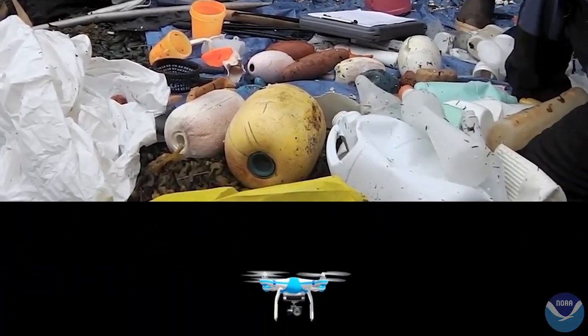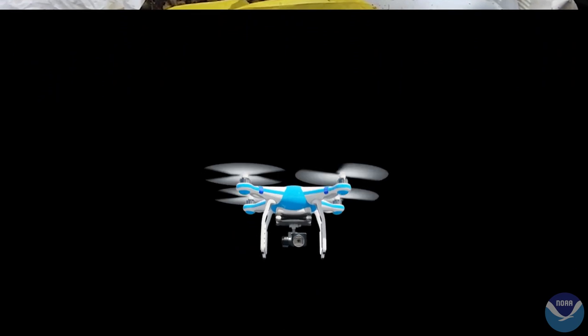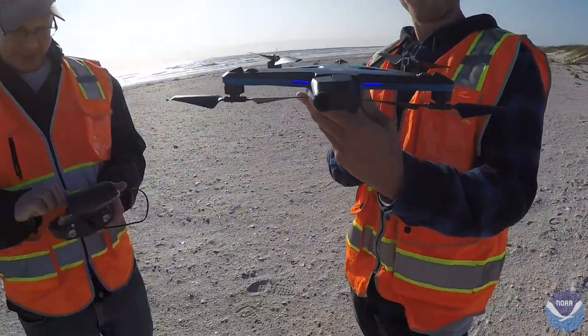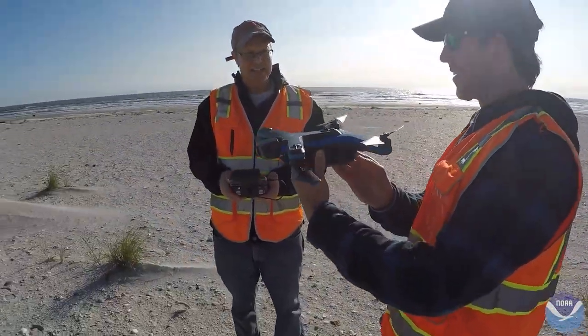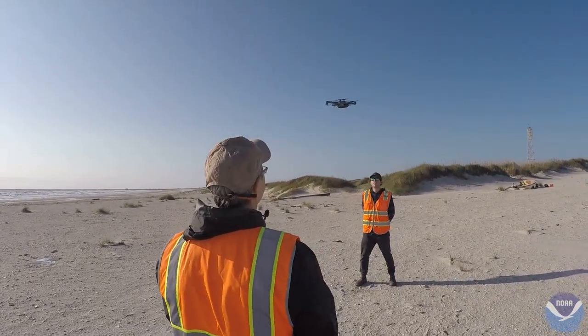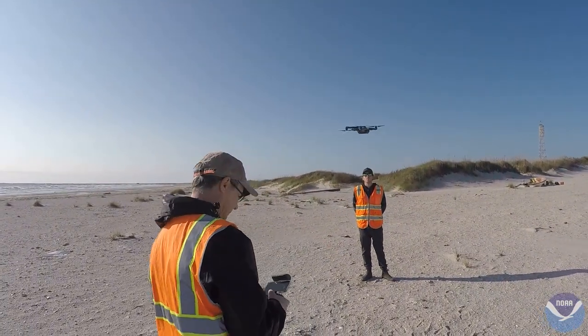Unmanned aerial systems, or drones, offer this capability. NOAA's National Centers for Coastal Ocean Science, Oregon State University, and their partners are developing a drone-based machine learning system to detect and identify marine debris along the coast.